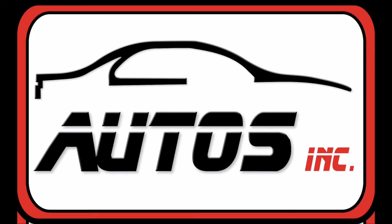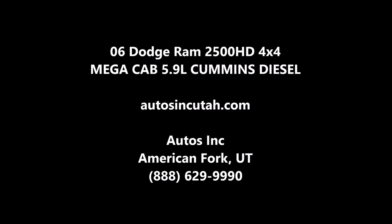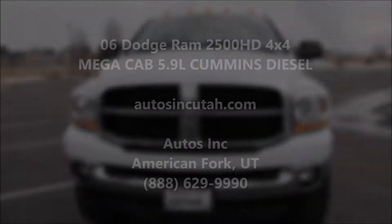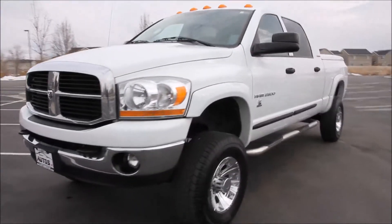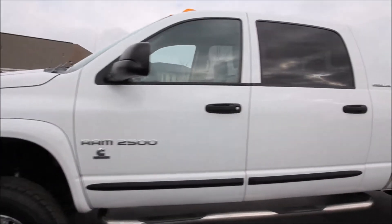AutoZinc is proud to present this 2006 Dodge Ram 2500 HD Mega Cab 4x4. It is bright white with a slight leather interior. The truck is a 4-door 4x4 with a 5.9L Cummins turbo diesel engine. This truck is a Carfax certified two owner pickup that has been very well kept.